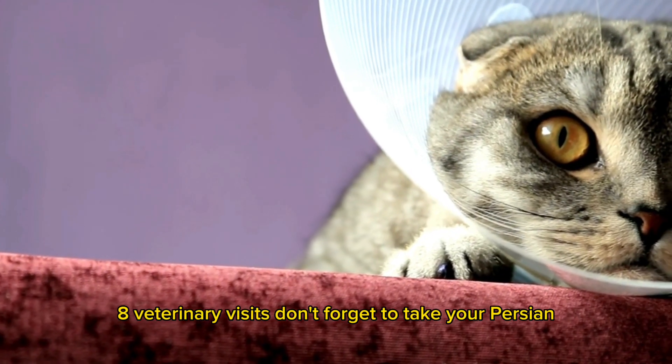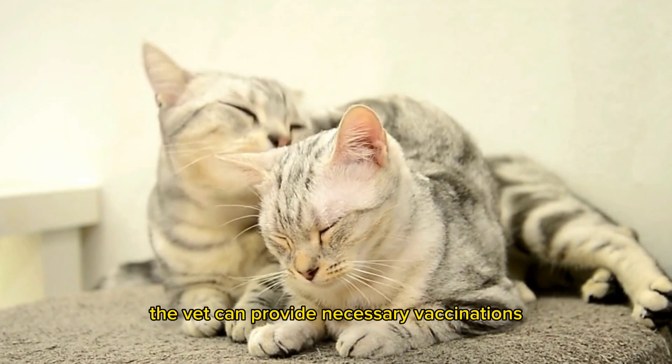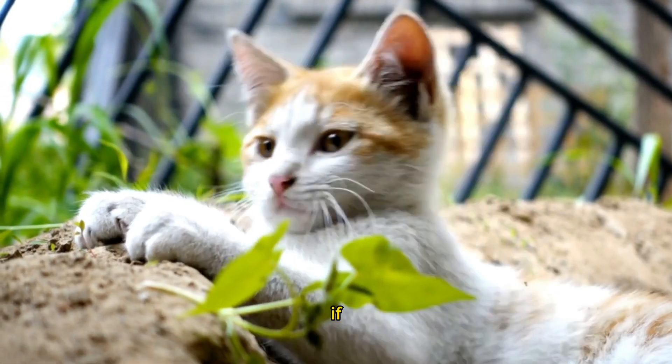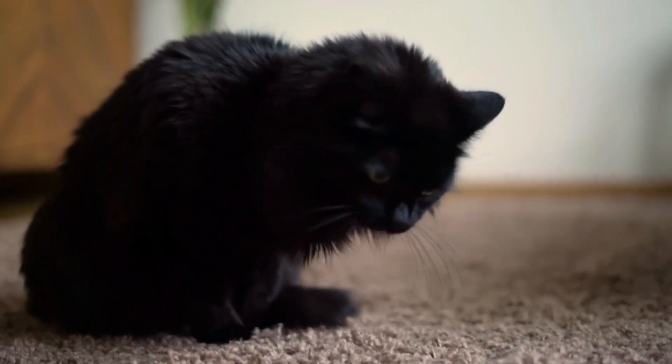Don't forget to take your cat to the veterinarian regularly. The vet can provide necessary vaccinations, conduct comprehensive health checks, and offer further care advice. If there are signs of health issues, promptly contact the vet for appropriate treatment.